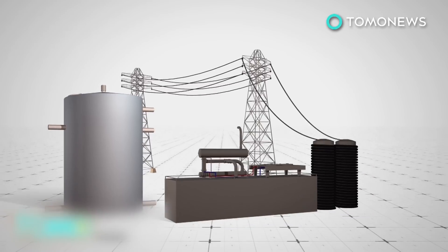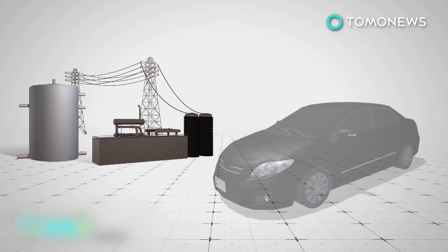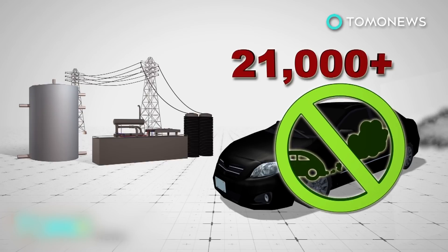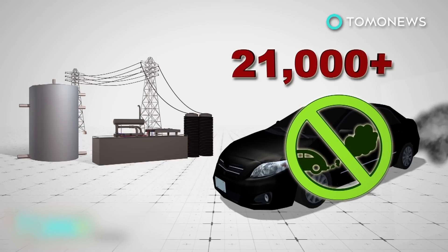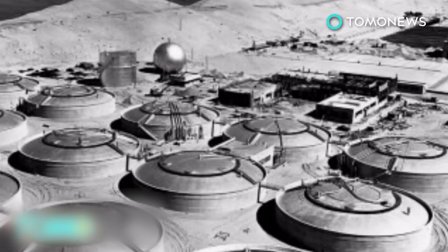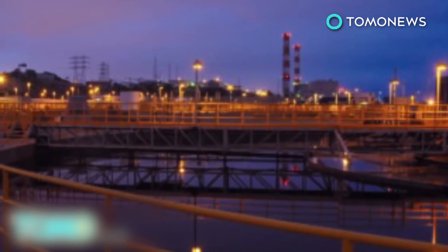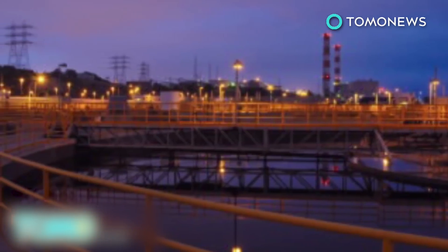Using biogas as a power source is also expected to prevent the release of about 100,000 metric tons of carbon dioxide a year, equal to the emissions from around 21,000 cars. The Hyperion Water Reclamation Plant is Los Angeles' oldest and largest water treatment plant, and has been operating since 1894.